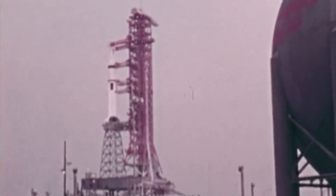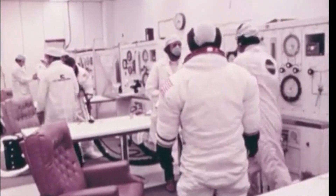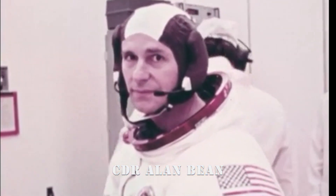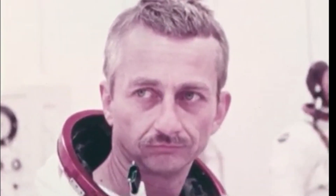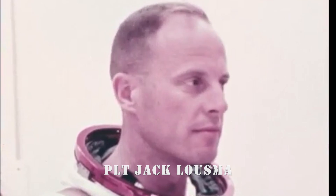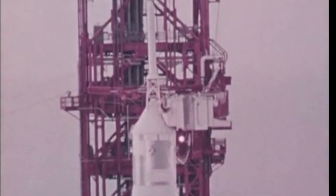Spacecraft commander has made the final guidance alignment — the final action to be taken by the crew on board the spacecraft until after the launch. T-minus 30 seconds and counting. The eight first-stage engines will ignite at 3.1 seconds in the countdown. They'll be held down while thrust is built up until the zero mark, at which time we'll get liftoff.